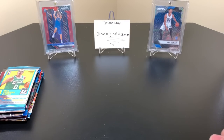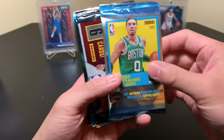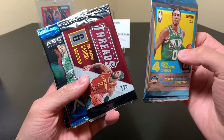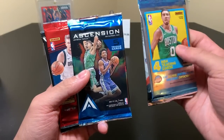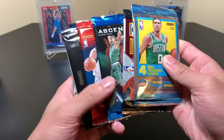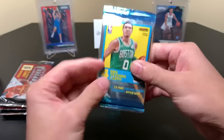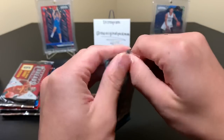Let's scoot that to the side. Here are our packs: 17-18 Optic, 16-17 Threads — that class is much better than it looked a couple years ago — 17-18 Ascension, 18-19 Optic, Certified, and the Contender. So we'll probably just go in this order.